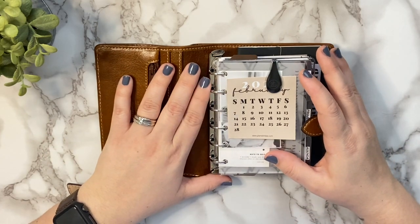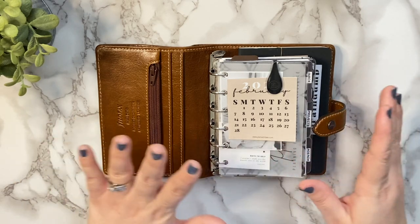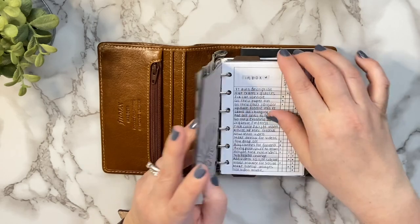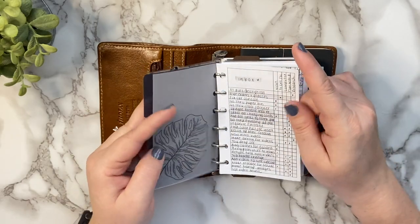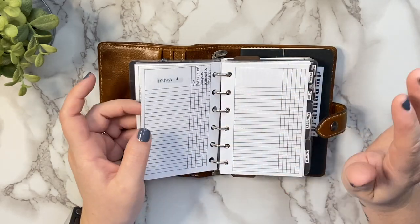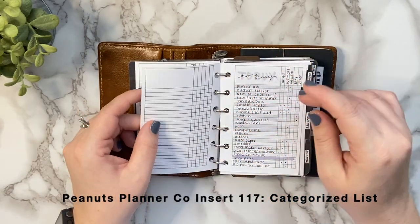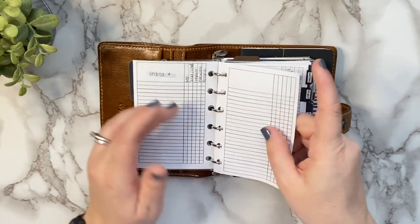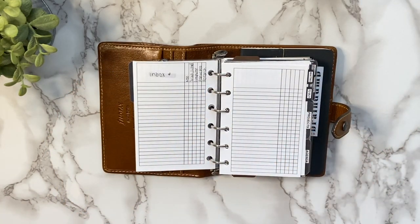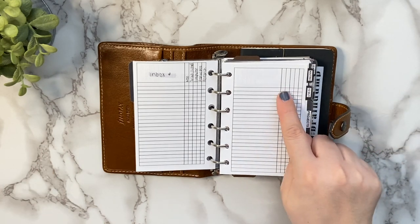We are just going to dive right in. I'm going to take this section by section so I don't get lost with the order. The first most used insert — which I'm pretty sure was mentioned in my old video because it's literally my most used insert ever — would be these by Peanuts Planner Co, insert number 117. It comes with three columns and five columns.